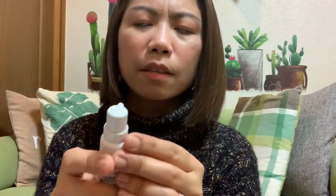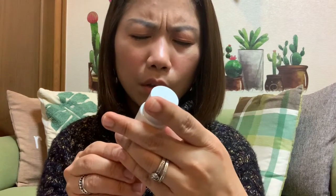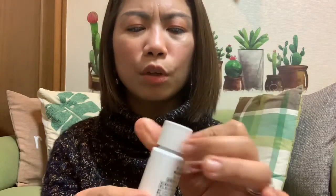I also have the Coral milk — it's a moisturizer. And then the Coral lotion, which is a toner. It's just white and watery like water. Very affordable, so I wanted to give it a try.